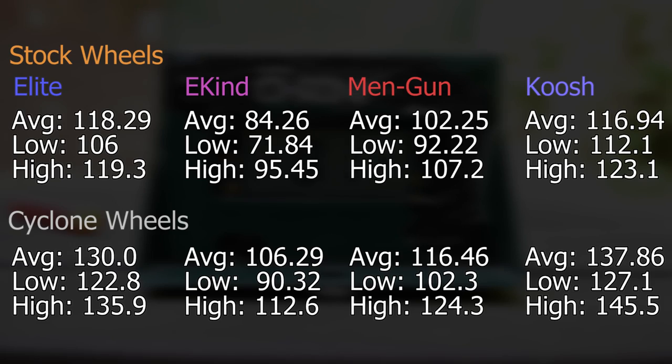Now it's time to go over the FPS readings. Just like with the Hooligan Wheels, I'm doing the short version of the breakdown and I put them through the same test, so the amount of darts shot through them is exactly the same. Before shooting them through the chronograph, I put six Worker 22 mags through these to keep FPS readings a little more consistent. The FPS averages come in at 130 for stock darts, 106.29 for Ekine, 116.46 for Min Gun, and 137.86 for Koosh.